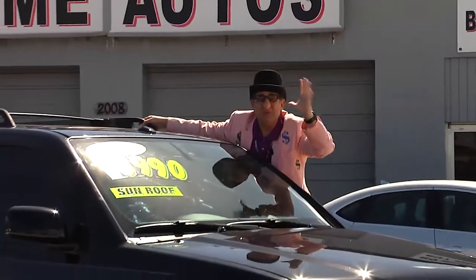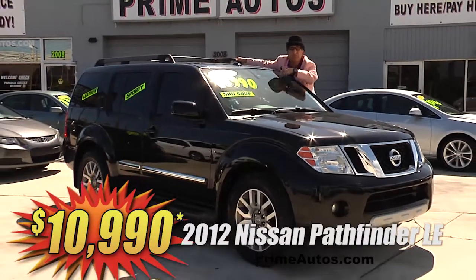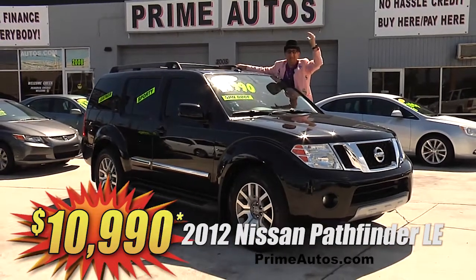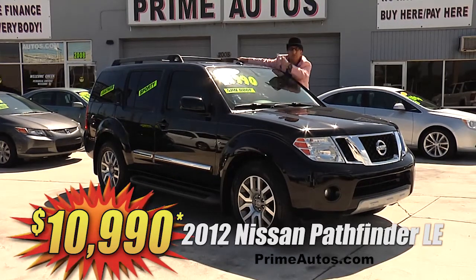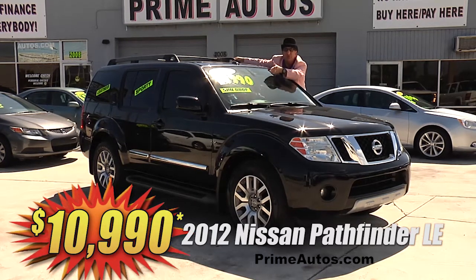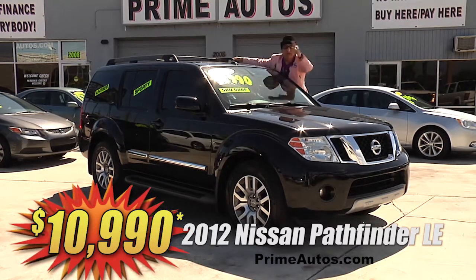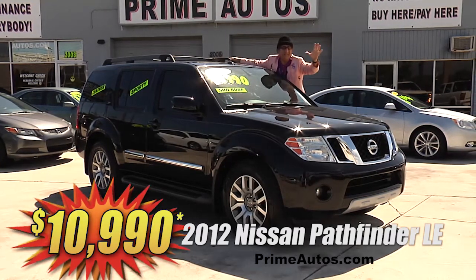Talk about totally loaded and luxurious — this 2012 Nissan Pathfinder is a top-line LE Edition with premium leather, third row seat, moonroof, Bose sound system with CD, satellite radio, Bluetooth, running boards, alloys, and more. And you can get it all for only $10,990.